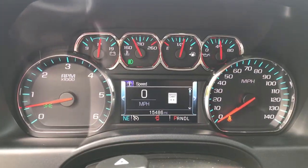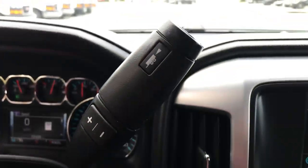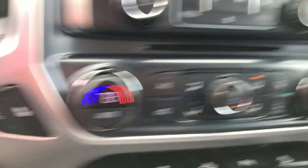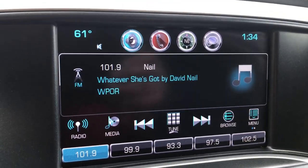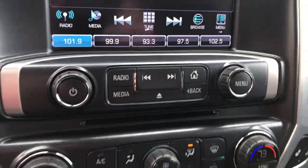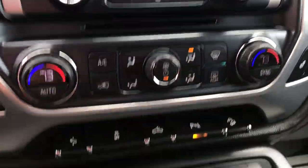Shot of your gauges here — 15,486 miles on this Sierra. Got your column shifter with your manual and tow haul mode. Got your heated front seats in this truck. Infotainment screen here — got your Bluetooth, your nav, as well as your backup camera there, and controls for that. Dual zone climate control in this truck, got your driver and passenger.